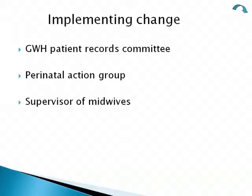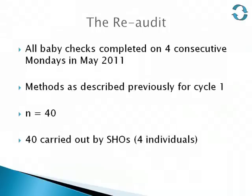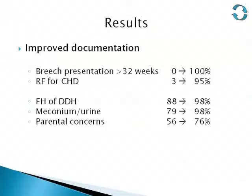Once the form was finally implemented, we completed our audit cycle. The re-audit was done in May 2011, again collecting forms on four consecutive Mondays to encompass forms completed by different individuals. This table shows the results.